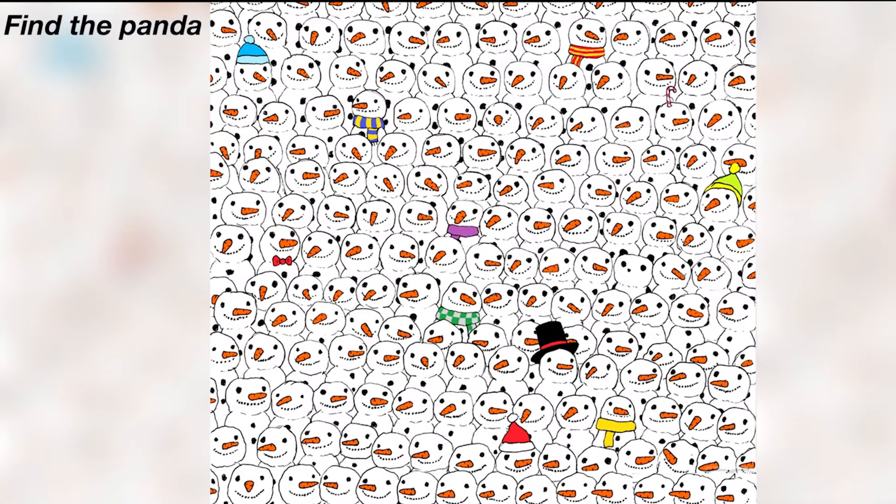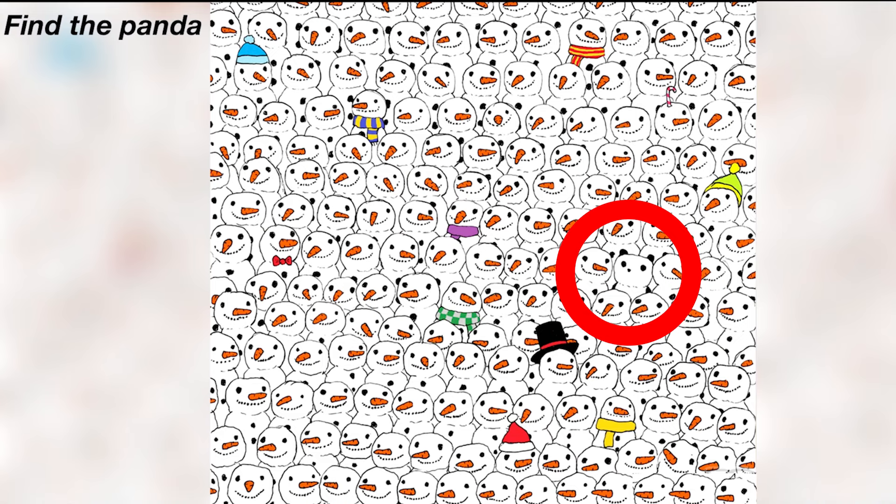Can you find the panda hidden in this image in 15 seconds? If you could find the panda, comment down below where you found it, and then I can reveal the answer. Were you guys able to find the panda? The panda was actually right here. This illusion was a tougher one, so don't worry if you didn't find it — but congratulations if you did.